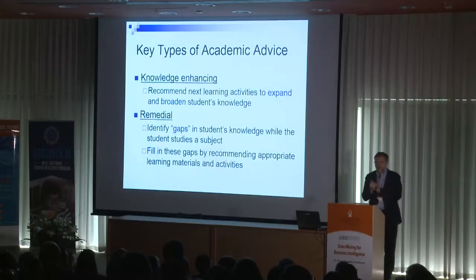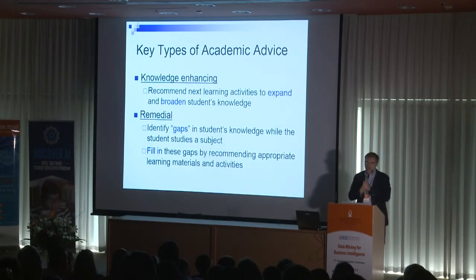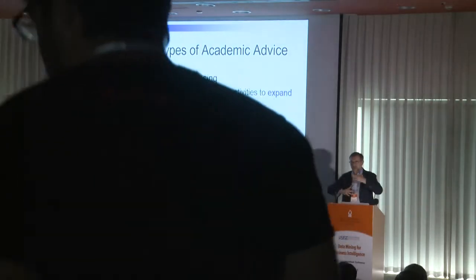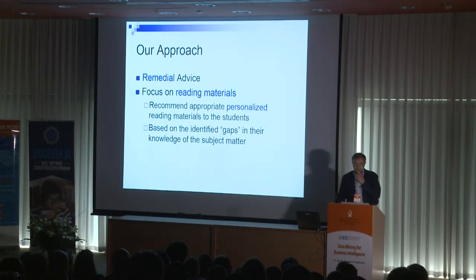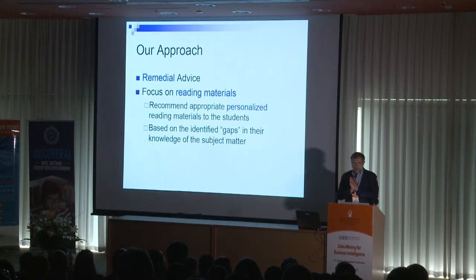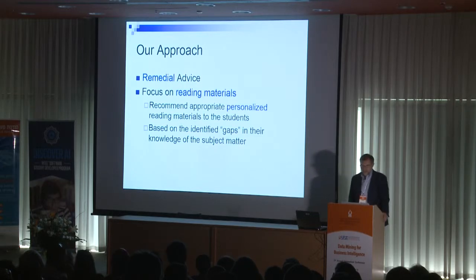There are two types of academic advice. One is proactive, which is knowledge-enhancing, when you try to expand and broaden the student's knowledge. The second type is remedial, when you identify gaps in knowledge and then try to fill them by providing appropriate recommendations with the purpose of filling those gaps.